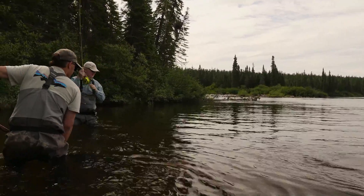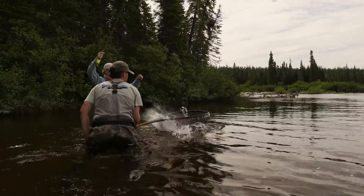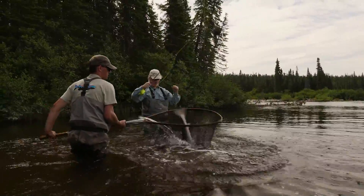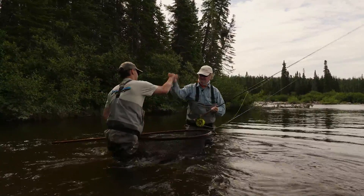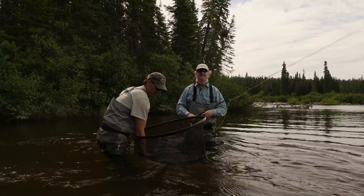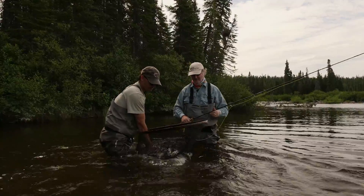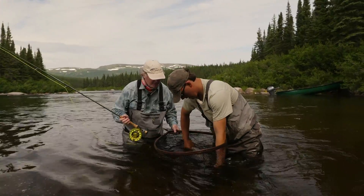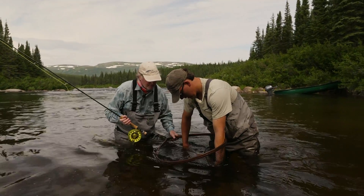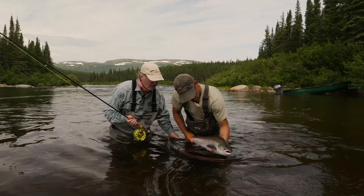I'm going to walk back to you. He's right at your feet. That is awesome — on a little tiny dry fly! We don't want to stress this fish. It's a nice male. Hold him up here, I'll pull the net. You want to hold him? Show him to the camera — we'll keep him in the water.